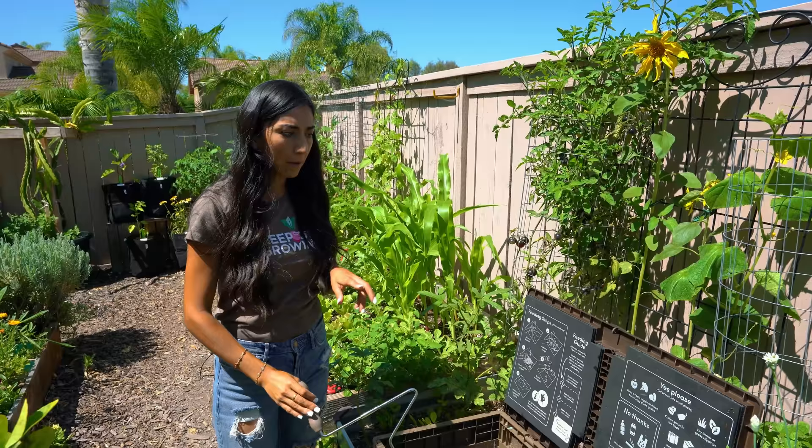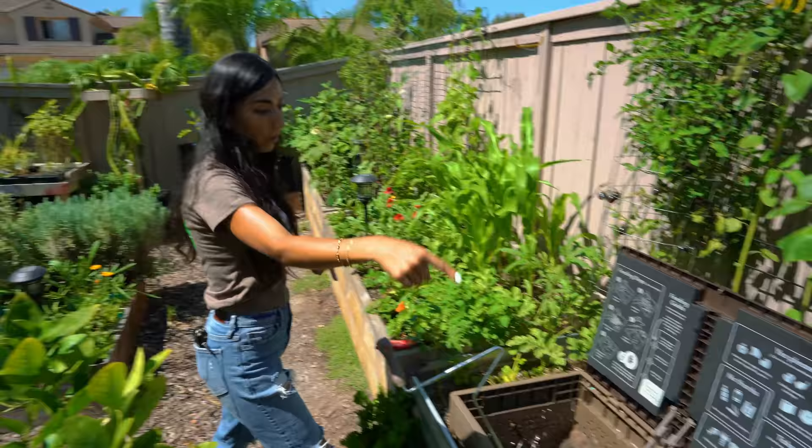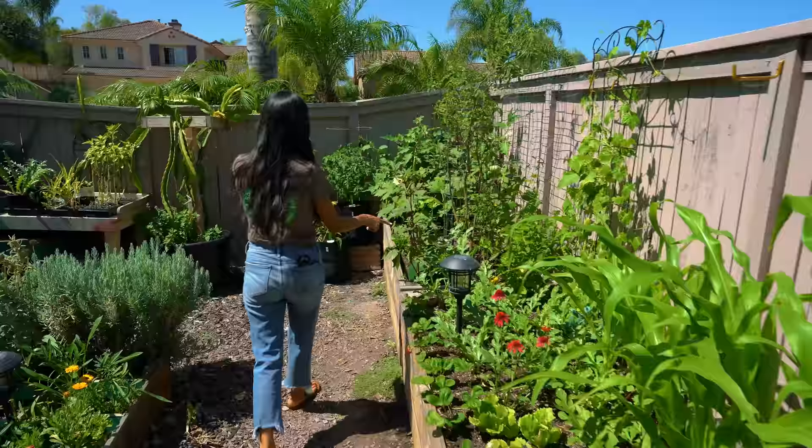My watermelon is going absolutely insane, going everywhere. If you see a watermelon in every bed this way, it's just that one watermelon — it goes all the way through. It has six lateral branches this way, and then one long branch going this way as well.